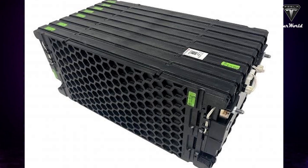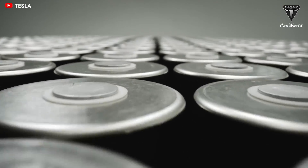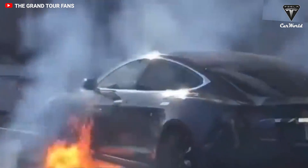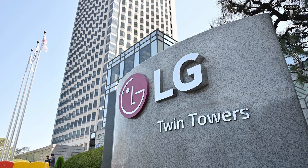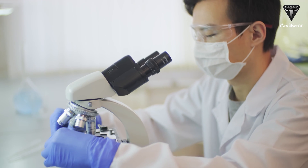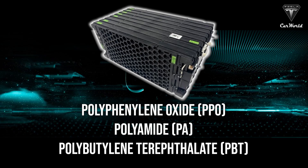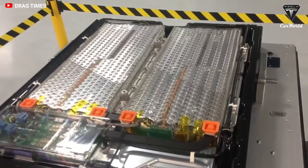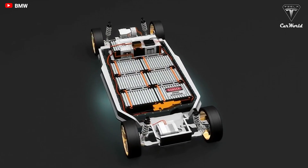LG Chem said it had developed a highly heat-resistant plastic that can significantly delay thermal runaway in the 4680 batteries used in Tesla's electric vehicles. LG said the new material has the longest flame-blocking duration in the world. LG Chem's new flame-retardant material is described as a highly functional engineering plastic comprising various material groups, including polyphenylene oxide, polyamide, and polybutylene terephthalate. Compared with other flame-retardant plastics, the materials can block heat for longer periods of time when applied to the electric vehicle's battery pack cover.